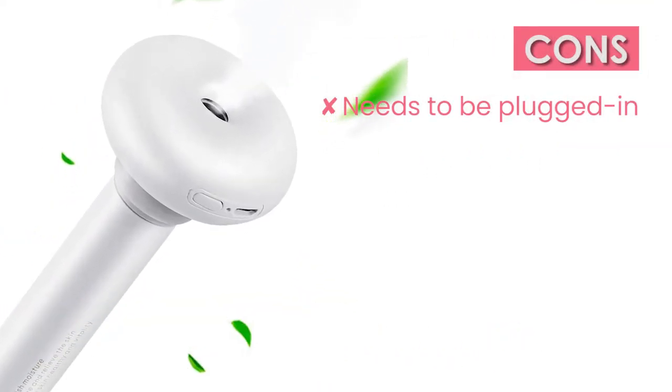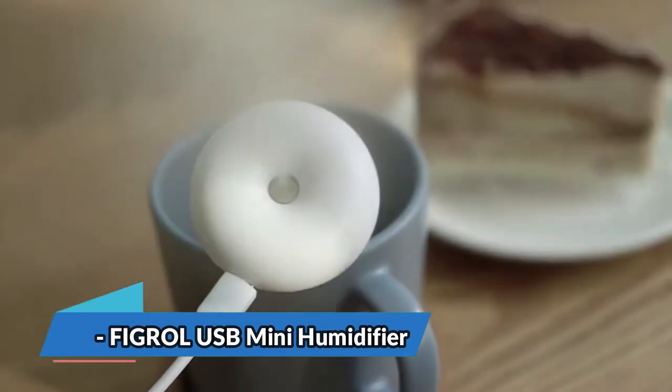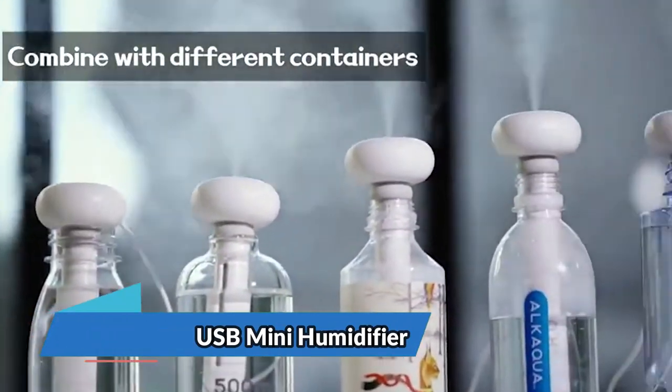However, it needs to be plugged in while running. The bottom line is: it outputs a cooling fine mist, it's easy and straightforward to operate, and can work with a range of containers.